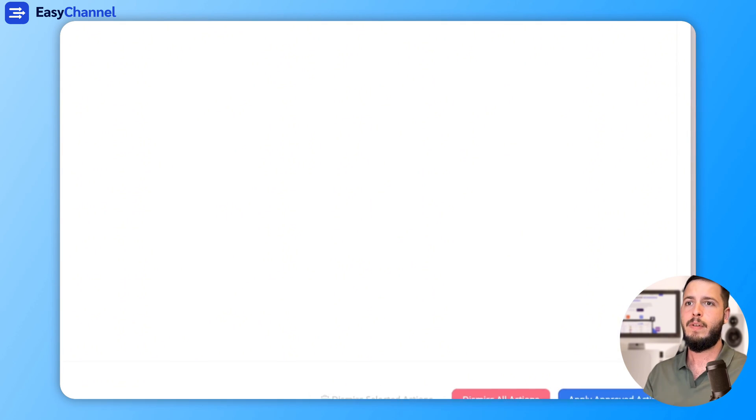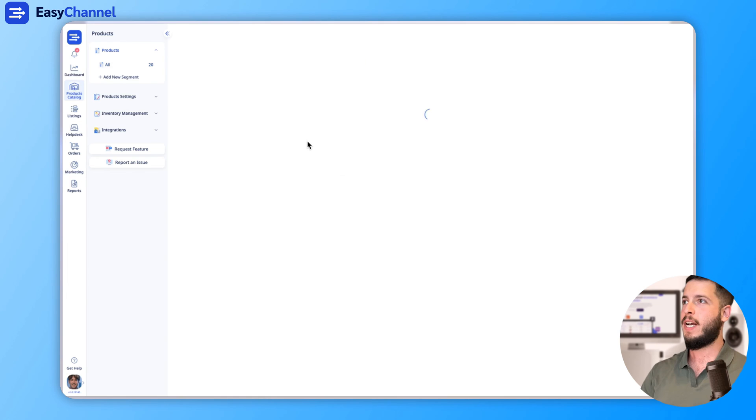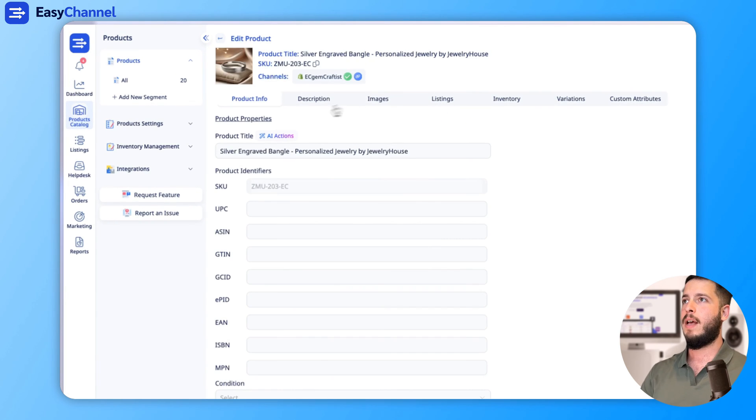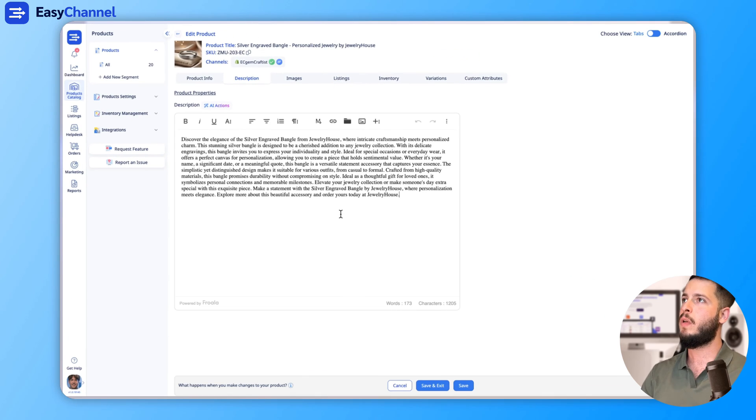Just approve and apply. After the system finishes, we can check one of the products. We can go to the description and see the full long description that the system automatically created. You can see that the description was applied to the product successfully.